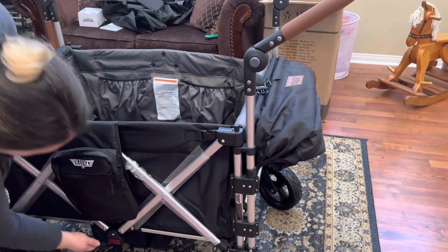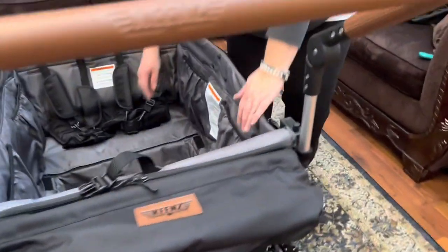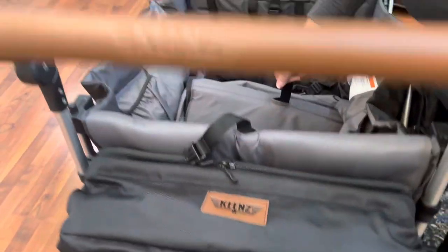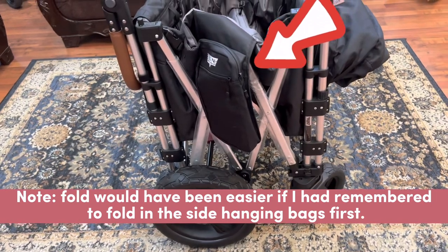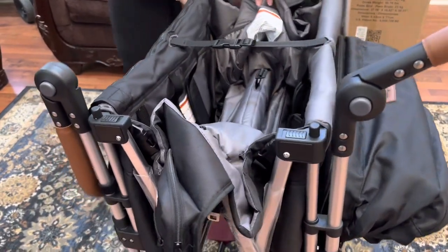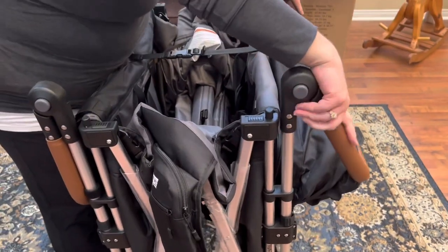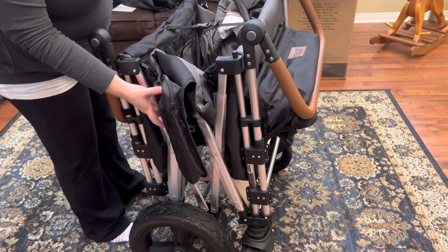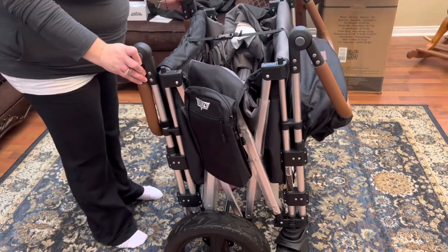To fold it, I release the frame lock — that was really easy to push — and then there's a buckle in the center. Lift up and the wagon comes together. You can still roll it pretty well even folded, so you can fold it and then roll it to your car.